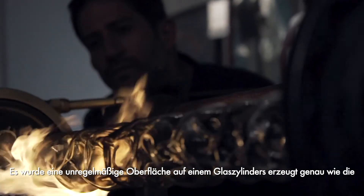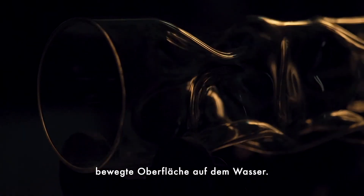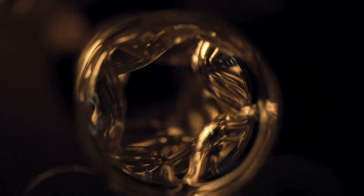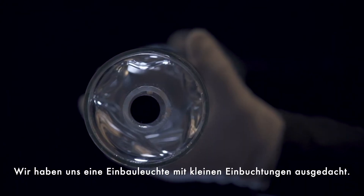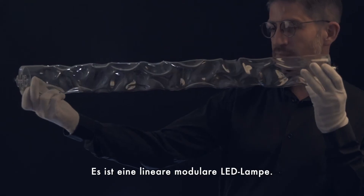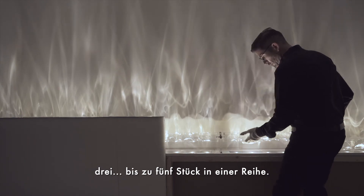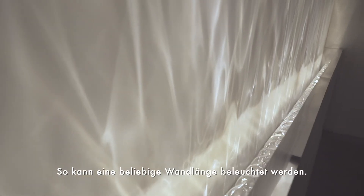An irregular surface of a glass cylinder was created just like the moving water surface. We came up with a recessed lamp with a light groove. It is a linear modular LED lamp. One single motor can rotate a glass cylinder, or two or three, up to five with traction, achieving any wall length.